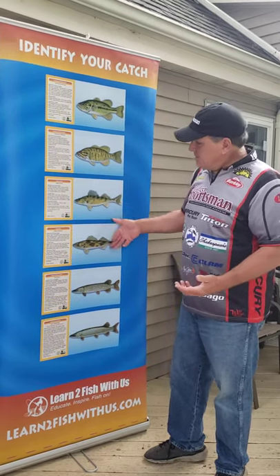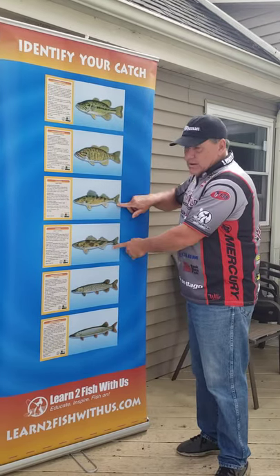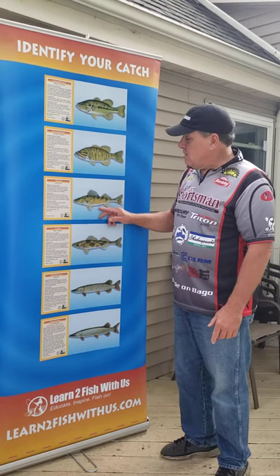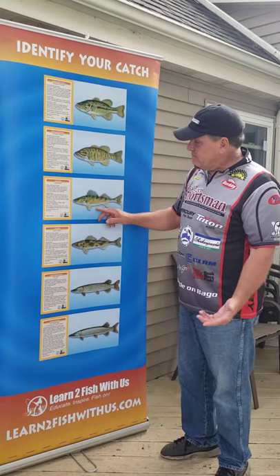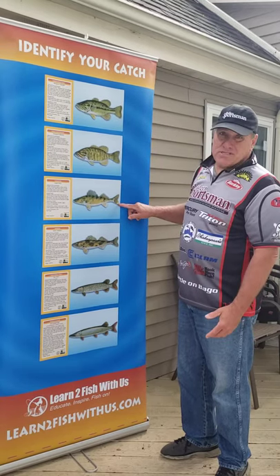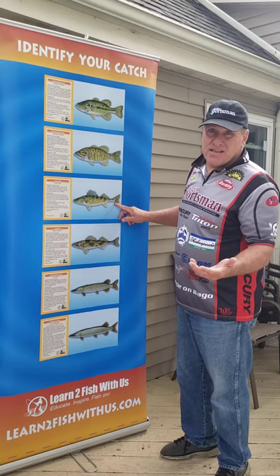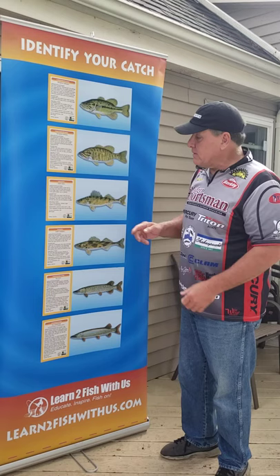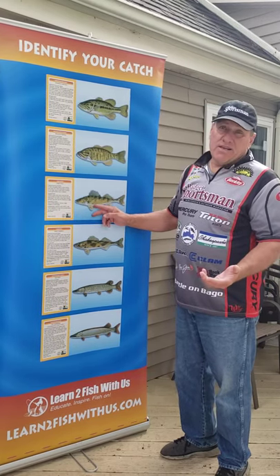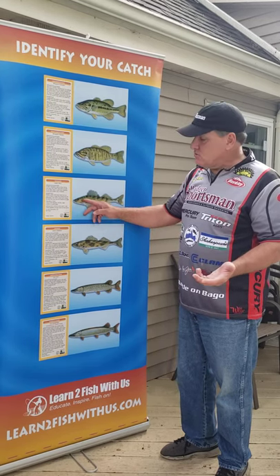Now look at these two fish — just like the bass, they look pretty close to each other. This is a walleye. Long and lean is the characteristic of a walleye. It's got a white tip on the tail, and believe it or not, when you're fishing you can actually see that tip in the water when you're reeling it in. Walleyes also have very good eyes, so they tend to bite better in low light conditions because of their great eyesight.